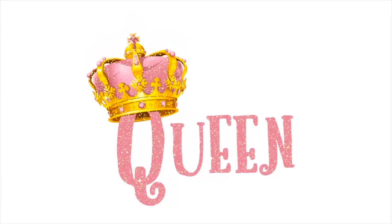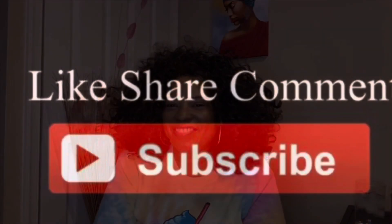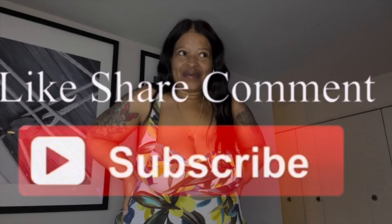Hey guys, welcome back to my channel. Today is a long overdue video. It's been a month since Nate and I moved into our standard two-bedroom apartment, and today I'm going to show you our apartment. Initially I was supposed to show you an empty apartment when we first moved in.